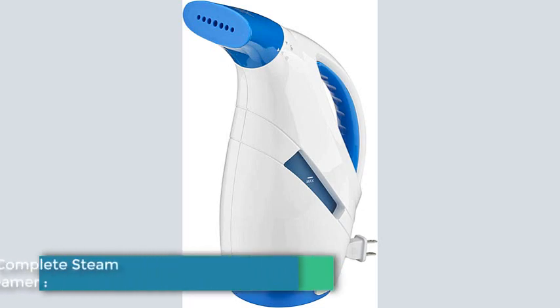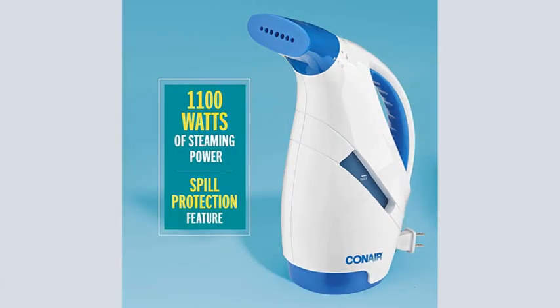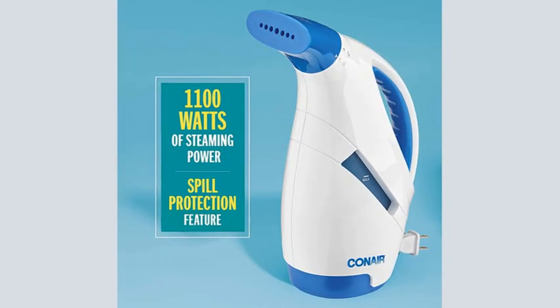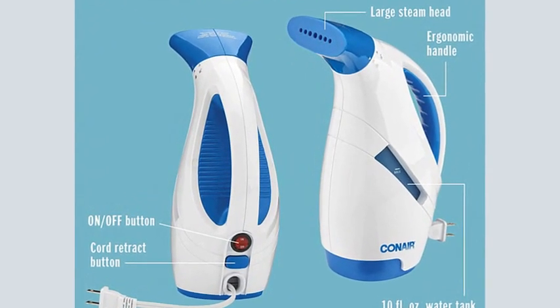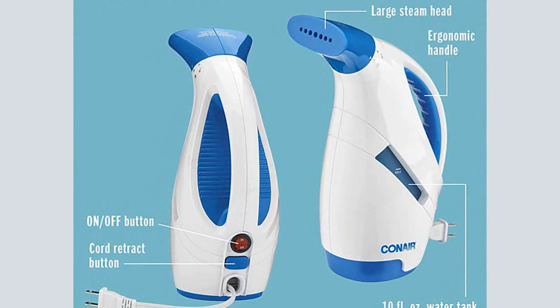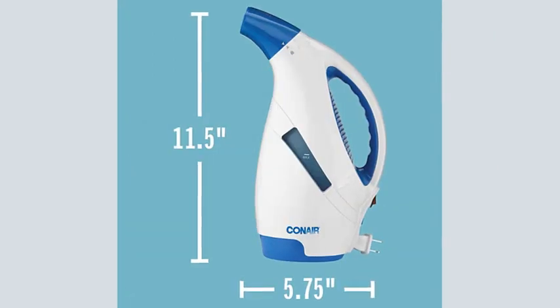Number 2: Conair Complete Steam Fabric Steamer. The Conair Complete Steam Fabric Steamer is simple in design, with just an on-off button and ready light. But it gets the job done, and does it well, although it doesn't have extra attachments such as a built-in creaser like our best overall pick. When we tested this Conair steamer, it needed just a little over a minute to heat up, and we got a solid 10 minutes of continuous steaming time.